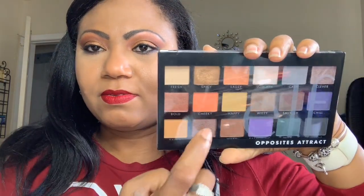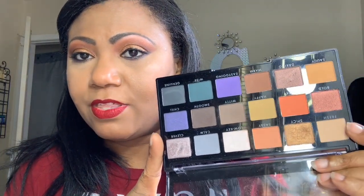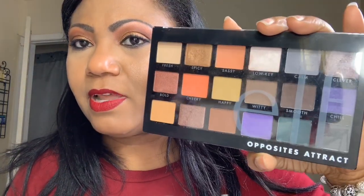On my face today I used the Opposites Attract palette from ELF Cosmetics — that's what I used to create my eye look today. I also have on a matte foundation from Makeup Forever. This palette was gifted to me — if you saw the other video you'll know all about that — but I am loving this palette.